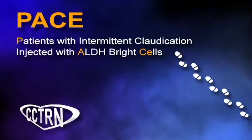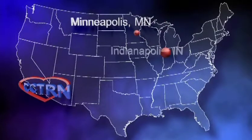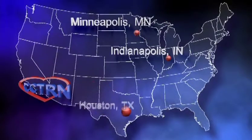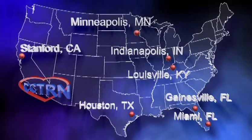If you or a loved one suffer from peripheral artery disease, also known as PAD, then the information on this video may help you better understand this condition. It will also provide information on a research study called the PACE trial designed to treat PAD. This research study is being carried out by the Cardiovascular Cell Therapy Research Network, or CCTRN, at seven research centers across the U.S. and is sponsored by the National Institutes of Health.